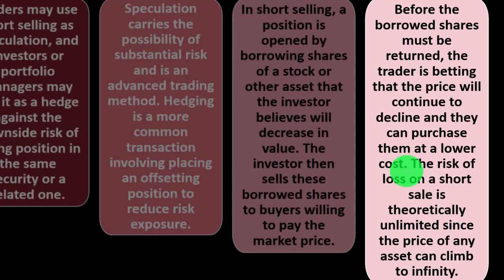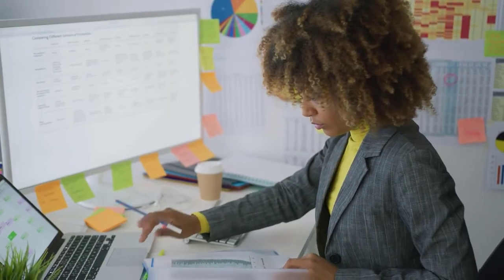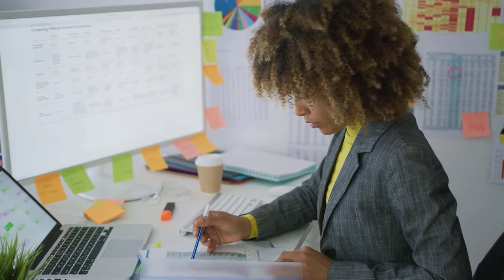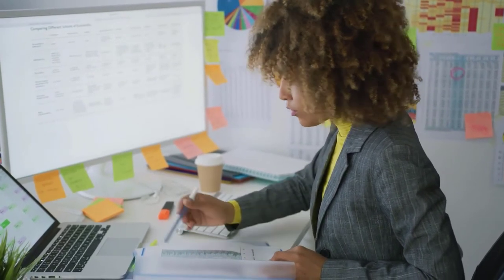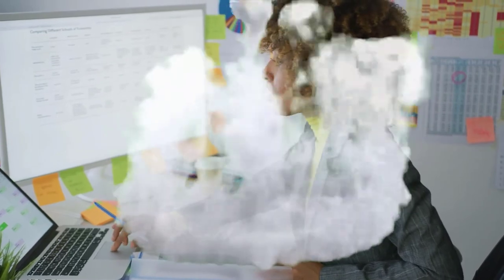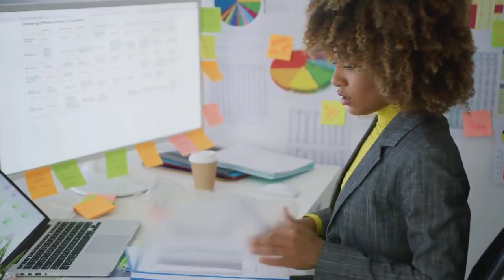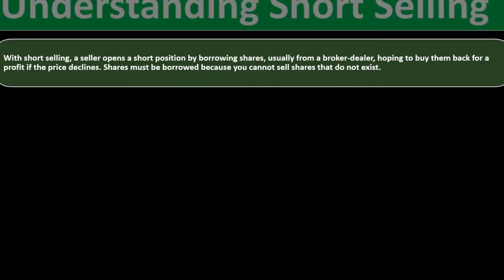The risk of loss in a short sale is theoretically unlimited, since the price of any asset can climb to infinity. You promise to give shares you'll purchase in the future, expecting the price to go down — but if the price skyrockets, you have to complete the promise by buying at the higher price, which would not be good.